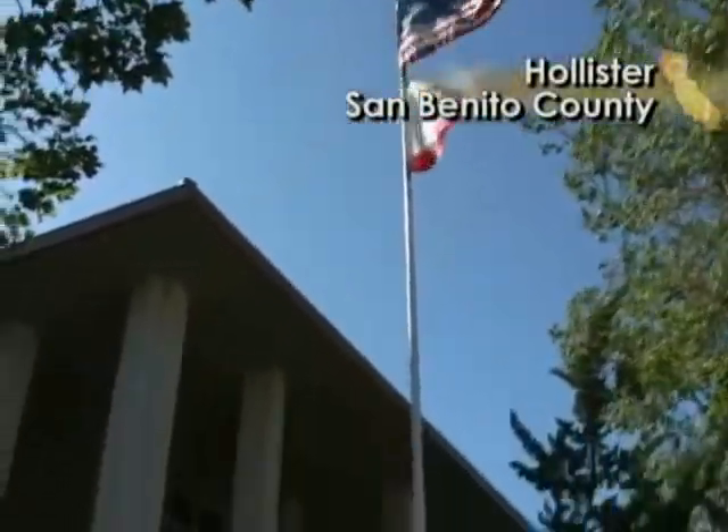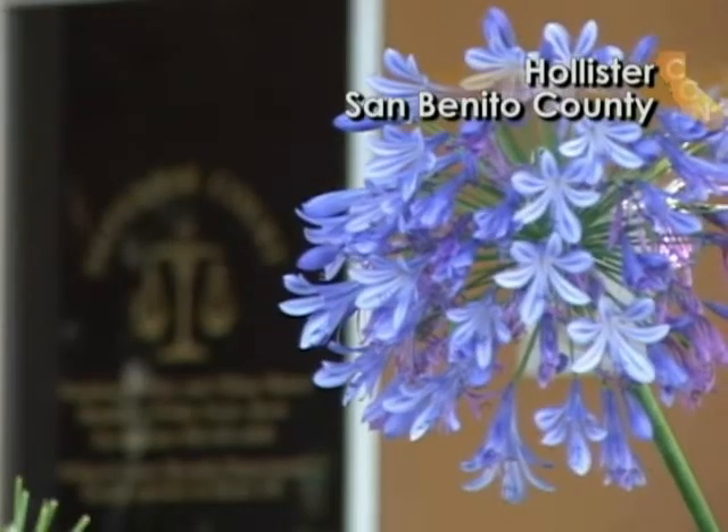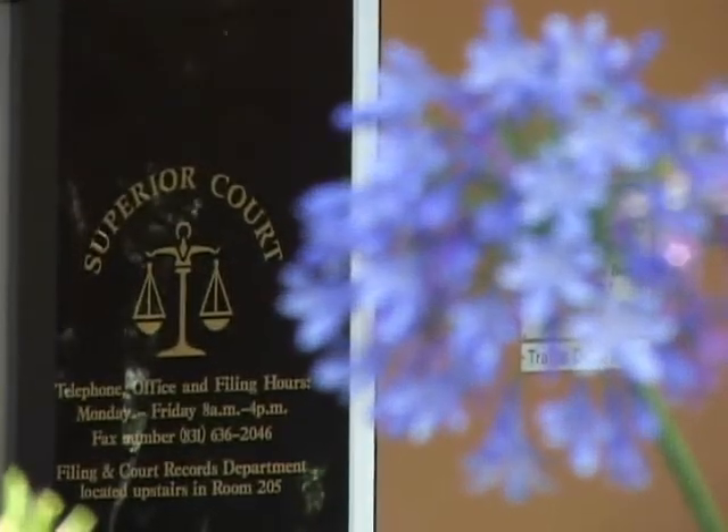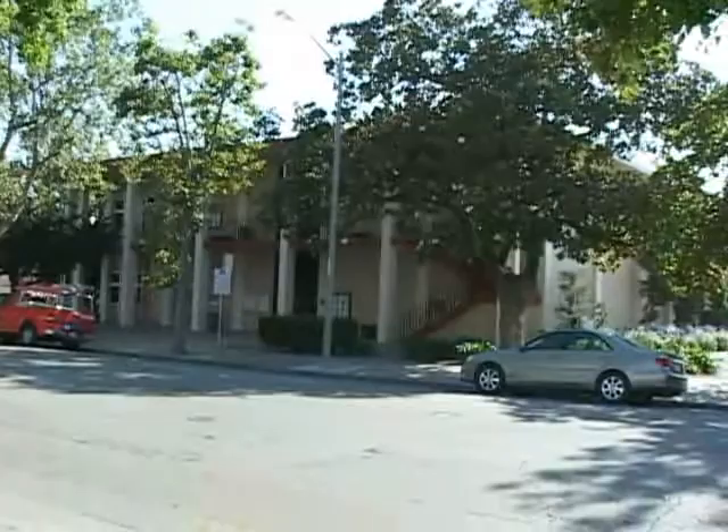The San Benito Court has been here in downtown Hollister since 1962, sharing the building with the county 50-50. But the court outgrew the space long ago, and security is also a significant concern.